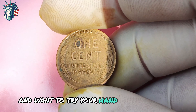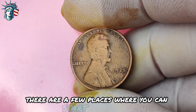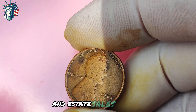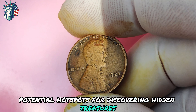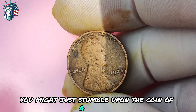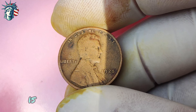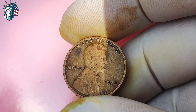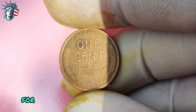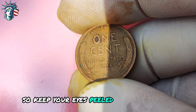If you want to try your hand at finding a 1925 Lincoln penny with no mint mark, there are a few places to start your search. Coin shops, online auctions, and estate sales are all potential hotspots for discovering hidden treasures in the world of numismatics. In conclusion, the 1925 Lincoln penny with no mint mark is a true rarity in coin collecting, with its potential to make you a millionaire being a very real possibility. So keep your eyes peeled and your coin loupe ready.